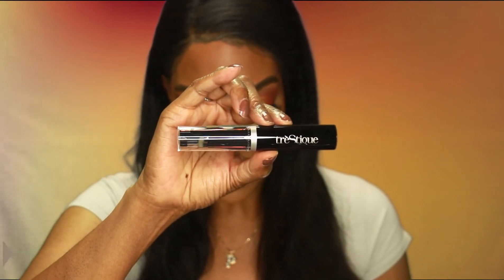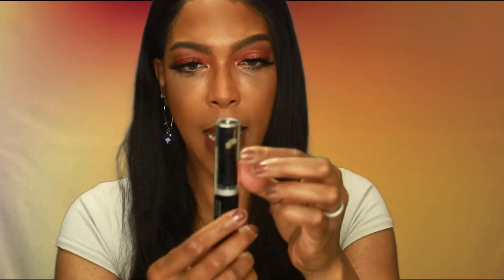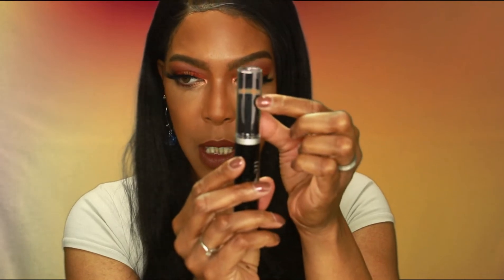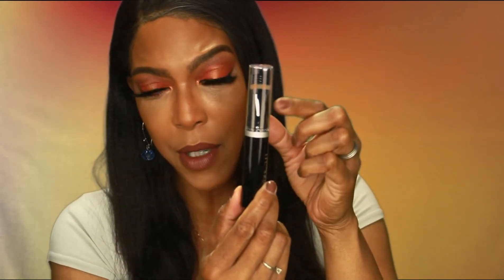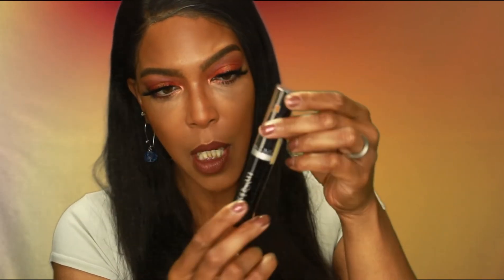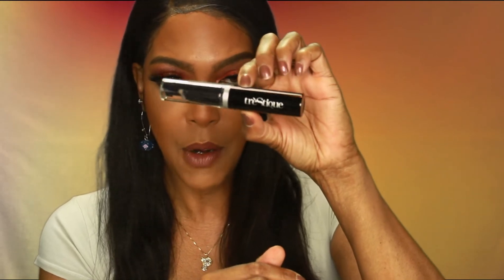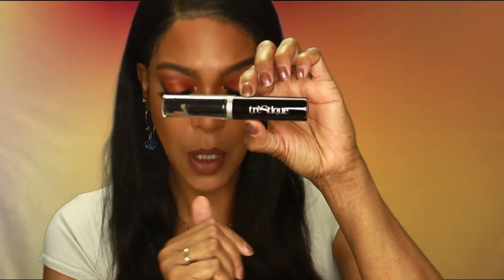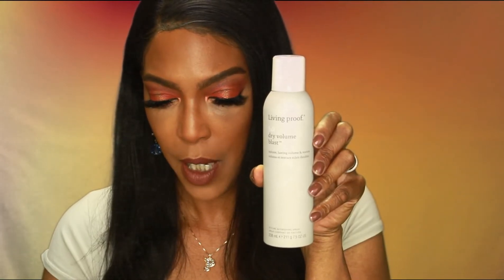The suggested retail price for this mascara is $25. The thing that makes it unique is the built-in eyelash curler. I don't necessarily curl my eyelashes so I wouldn't get use out of that part, however I do like having a good mascara on hand so I would probably use the mascara portion. I'm still super glad to have it.